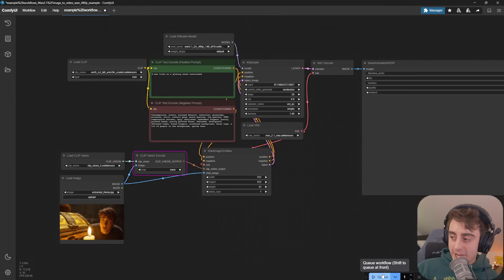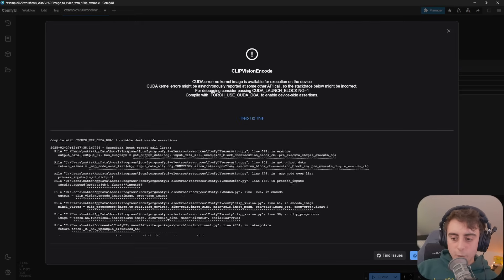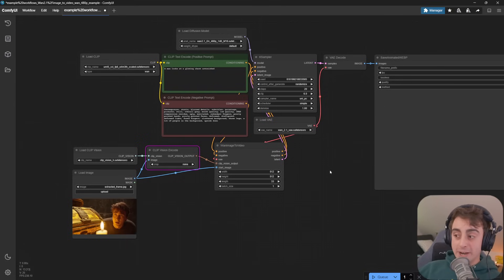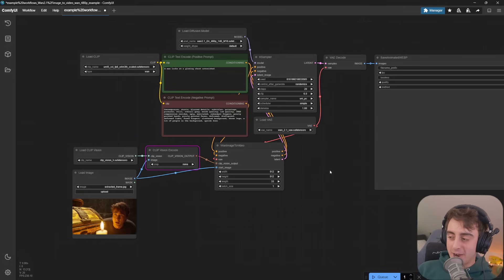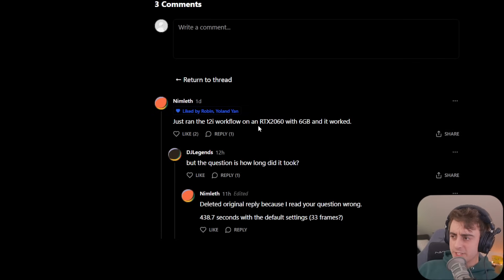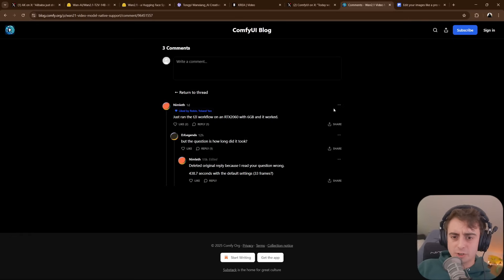I tried multiple workflows and spent a lot of time trying to get WAN 2.1 working on my RTX 5090 — the brand new GPU. PyTorch isn't officially fully supported for this GPU, so we run into CUDA errors. PyTorch does not fully support CUDA 12.8 on Windows just yet — even with the nightly build, it's not working for me. However, if you're on Linux it should work with the 5090, and older cards like the 40 series and 30 series should work without any issues. Some are even reporting success on the RTX 2060 with only 6GB of VRAM, which is insane.